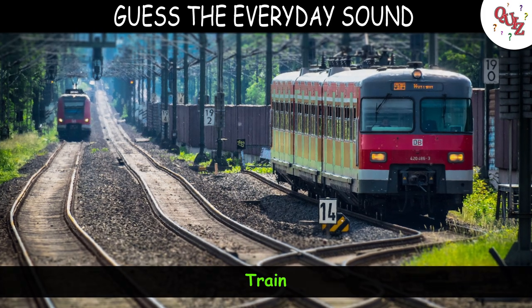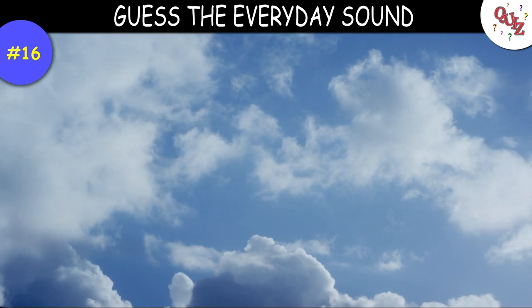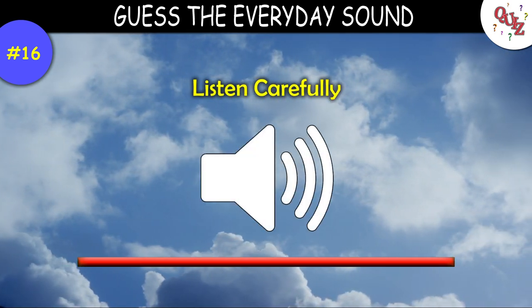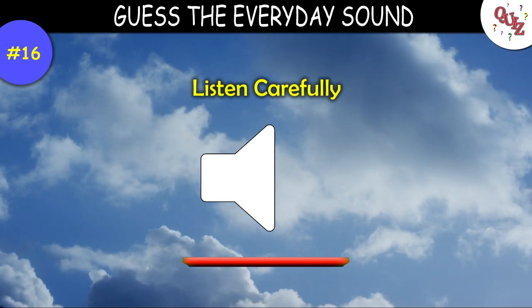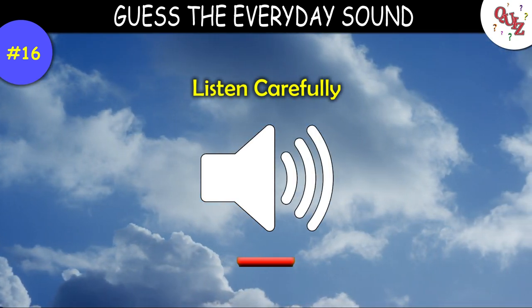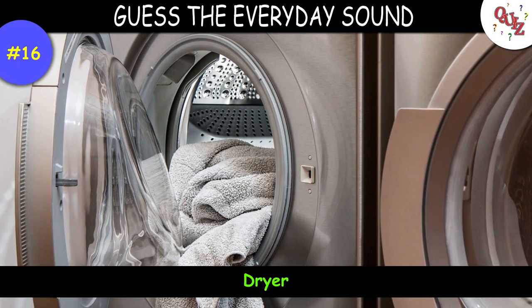I hope you got that point. Question 16 — you'll have to listen closely to this one. Times up — that is the sound of a dryer running.